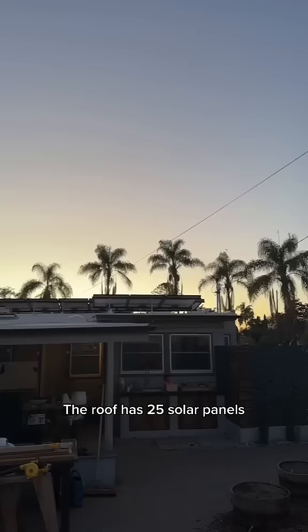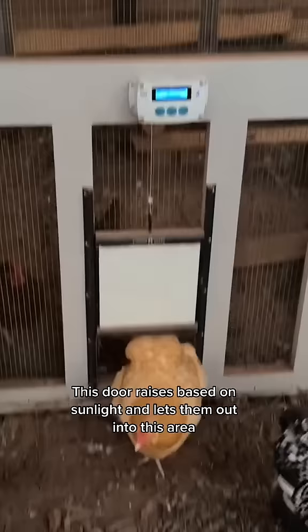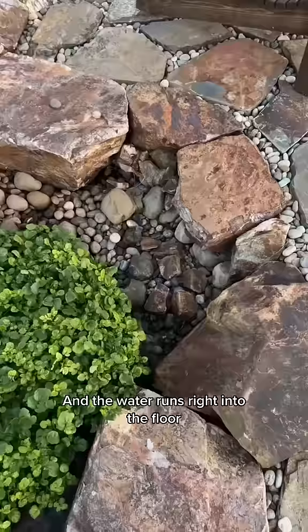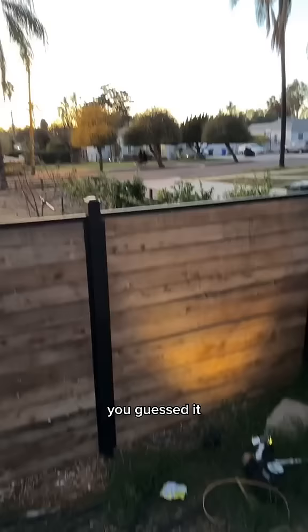Here's my backyard. The roof has 25 solar panels. This is my egg machine — these are my egg producers. This door raises based on sunlight and lets them out into this area. I installed a natural flowing pond, and the water runs right into the floor. But my favorite part just might be the outdoor shower where all the water, you guessed it, waters my front yard orchard.